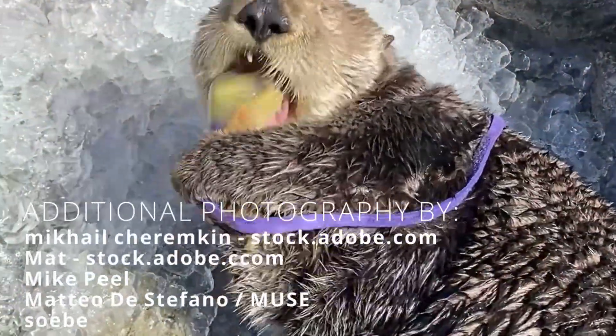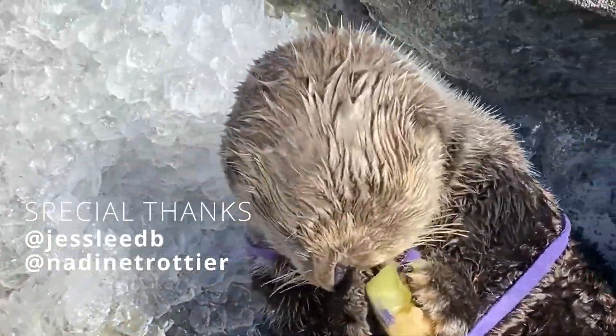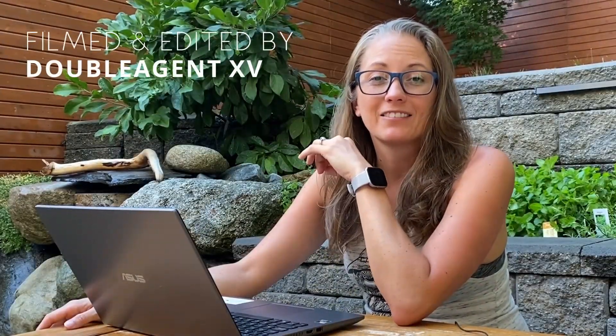Welcome back. I'm your host, KP, a marine biologist with over a decade's worth of experience working with marine mammals. Last week, sea otters took home the gold in our Olympic special. And watching Katmai crunch down on her Olympic gold medal ice treat kind of made my teeth hurt, so I thought that'd be the topic of this week's Deeper Dive: teeth.